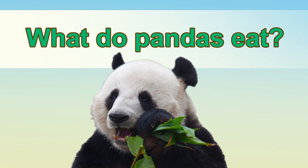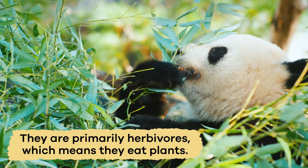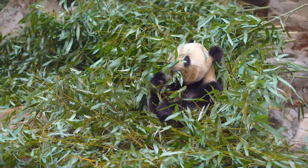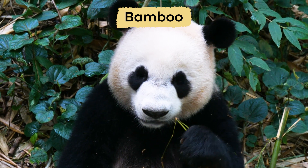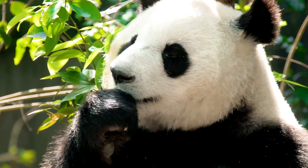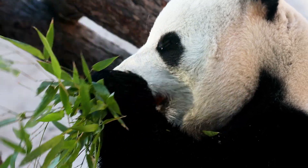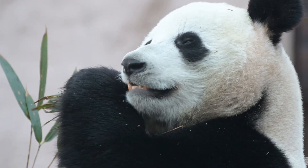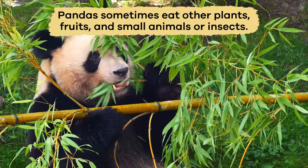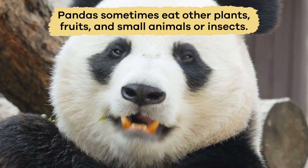What do pandas eat? Unlike most bears, pandas are unique because they are primarily herbivores, which means they eat plants. Their favorite food is bamboo, and they spend many hours each day eating it. Bamboo is tough and hard to chew, but the panda uses its strong jaws and big molar teeth to easily crush and grind the stalks. Even though bamboo is their main food, pandas sometimes eat other plants, fruits, and small animals or insects.